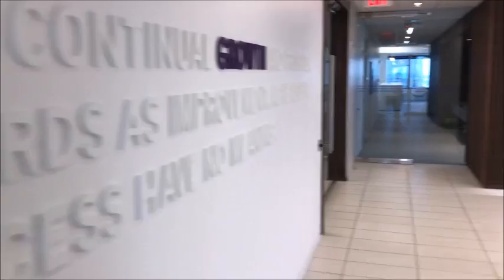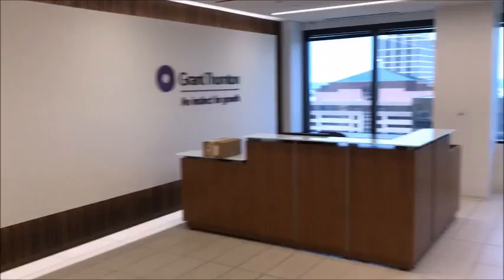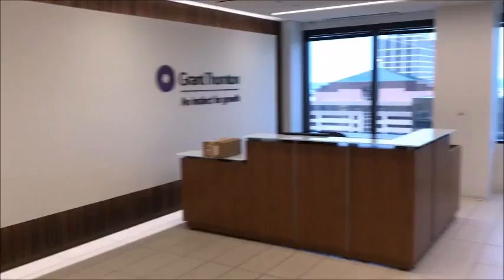That is a very quick tour of Grant Thornton in Kansas City. We're back out to the reception area. Certainly hope that you all enjoyed the tour. We can't wait to get you on site and see you live and in person. Have a great rest of your summer and take care. Bye-bye.